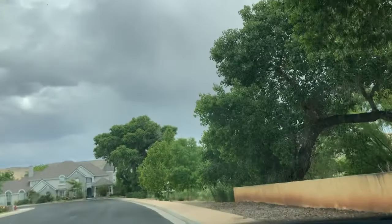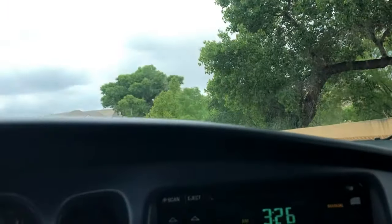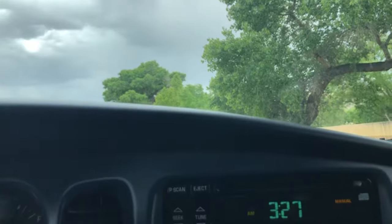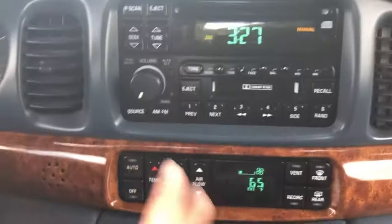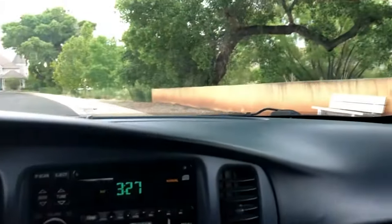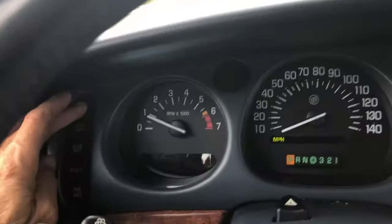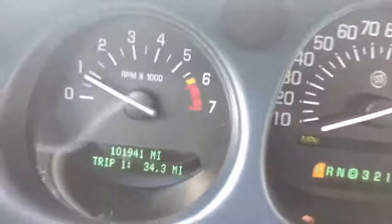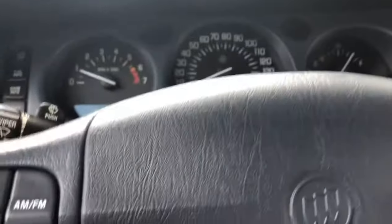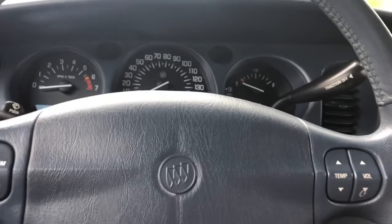Real quick — it has a good old cassette player as well as CD, which was the thing at the time. Everything works — the heat works, air conditioning works, everything is doing well. On the miles, 101,941. Going to shut it off and take a look at the inside and outside.